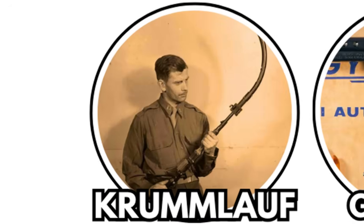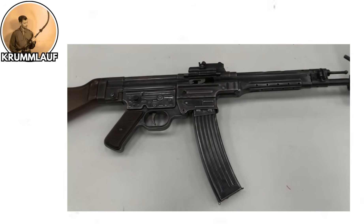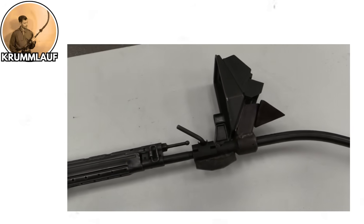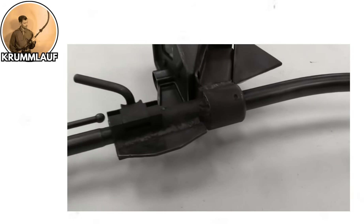The Krummlauf, Germany, World War II. Sometimes military innovation goes too far — way, way too far. And that brings us to Nazi Germany's Krummlauf, which translates to 'curved barrel.' Yes, they made a barrel that curved.